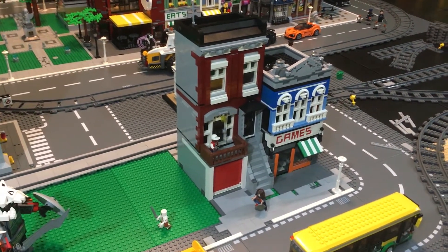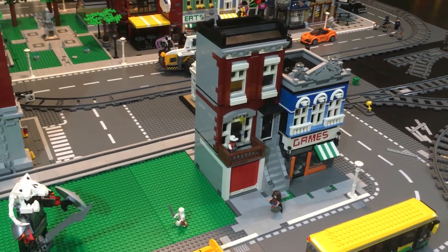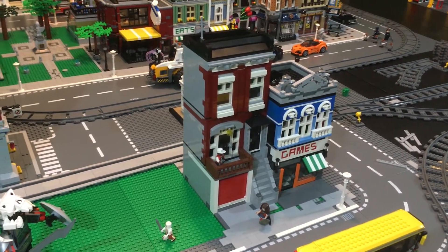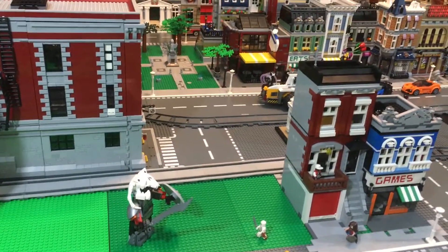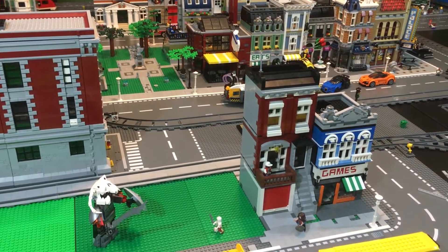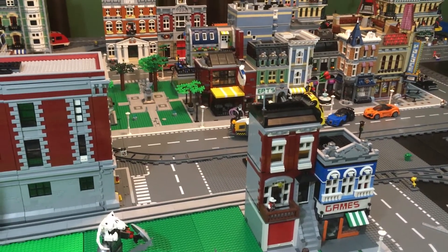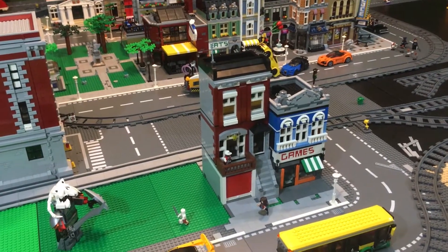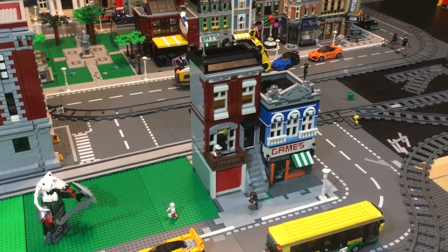I did think I would have more done to the city, but BrickLink orders just haven't been coming in like I thought they would. Hopefully in the next week we'll have another building, maybe even two buildings, we'll see. I did add some lights to it — let me go ahead and turn the lights on here.